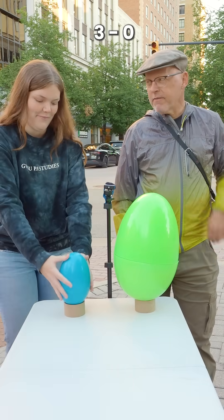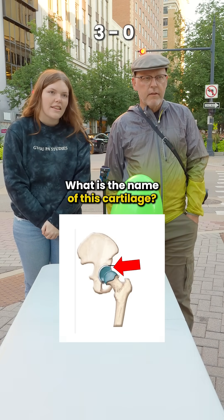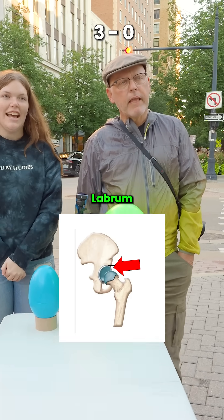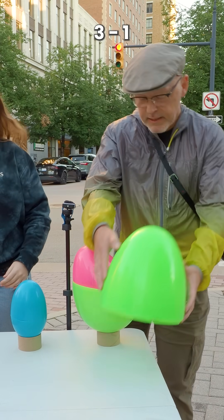I'm going to get this over with fast. What is the name of this cartilage? That's the acetabulum of the hip. The type of cartilage? Maybe the labrum? Labrum is correct. I'm still behind, aren't I?